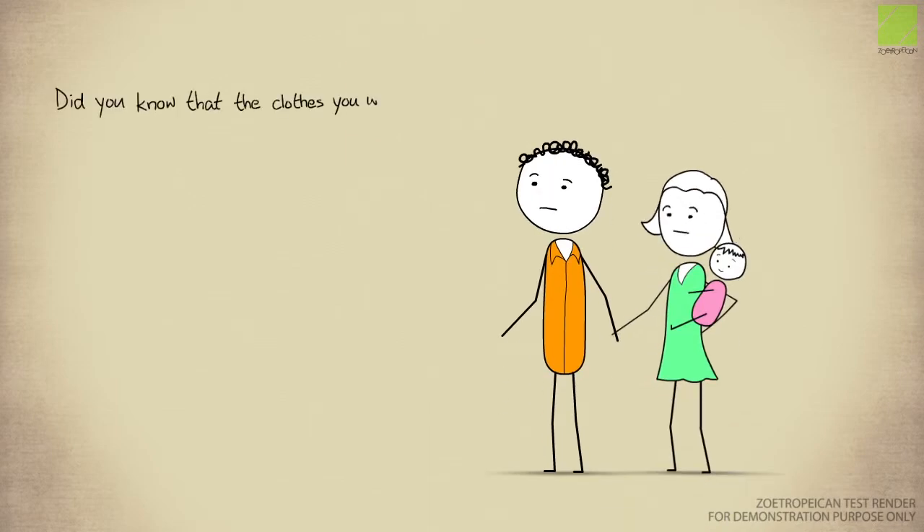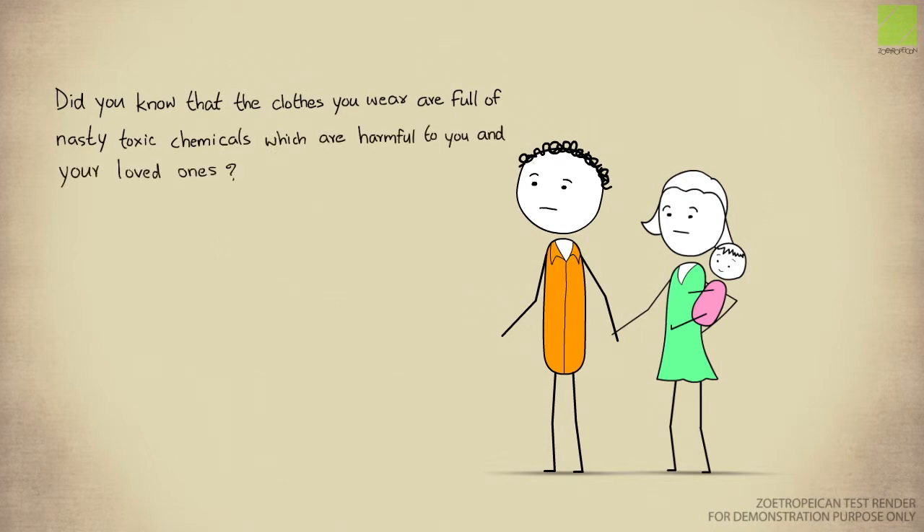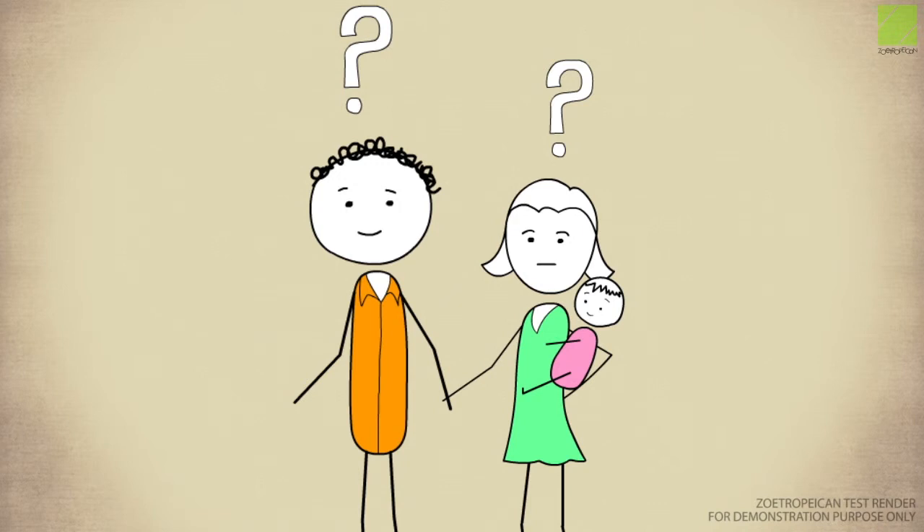Did you know that the clothes you wear are full of nasty toxic chemicals which are harmful to you and your loved ones? That's a pretty strong statement, isn't it?